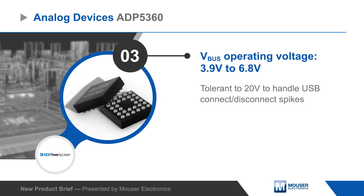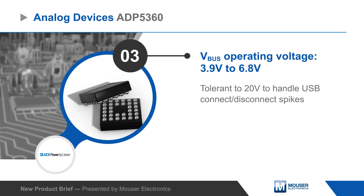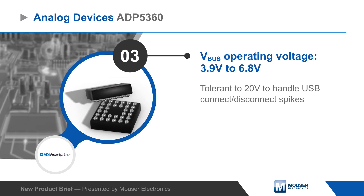The charger operates from a supply up to 6.8 volts and is tolerant to up to 20 volts, providing headroom to tolerate spiking during USB connect and disconnect.